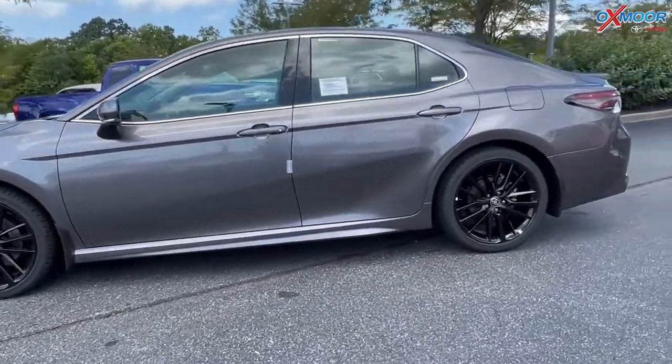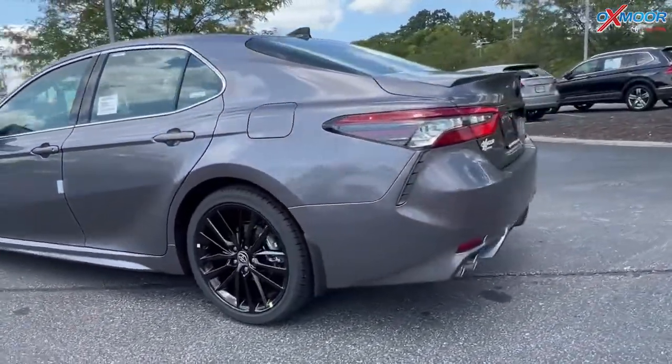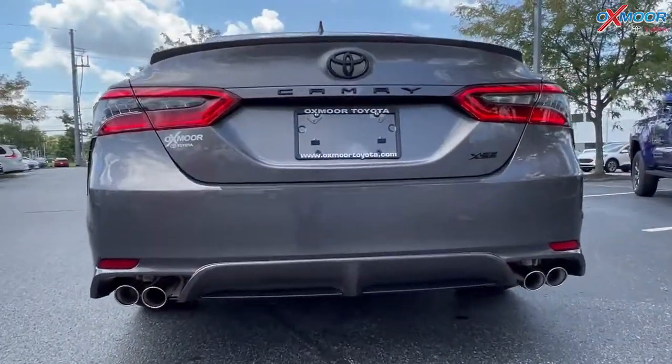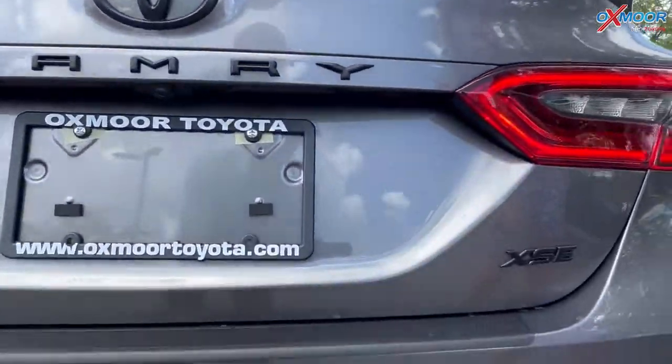Let me take you to the back real quick. It is sporty — you're going to have dual exhausts. And then you are going to have the black badging, so you've got the Camry and then the XSE right there.